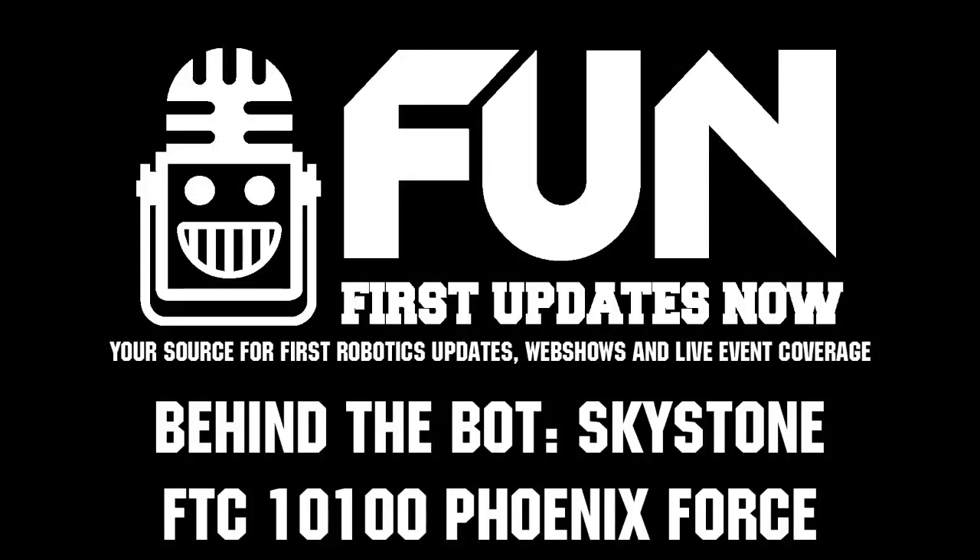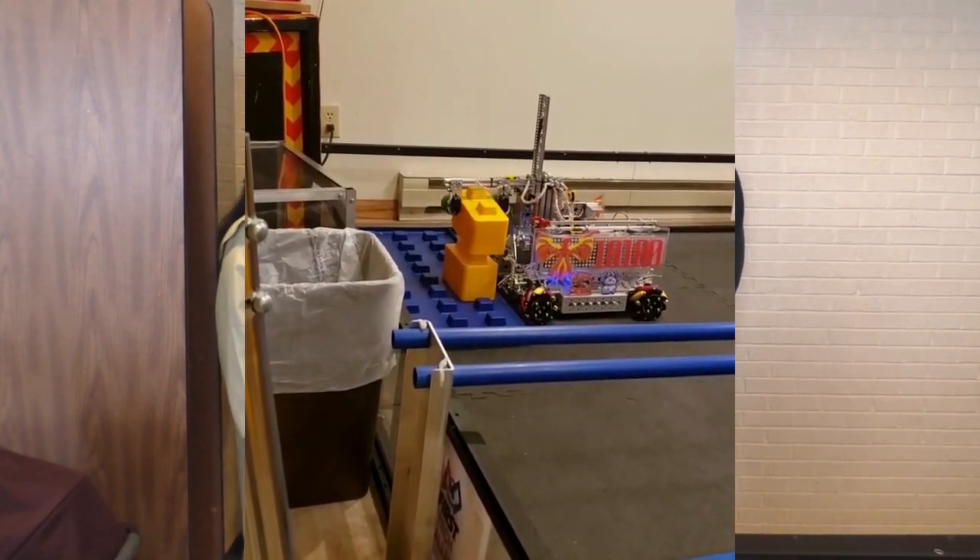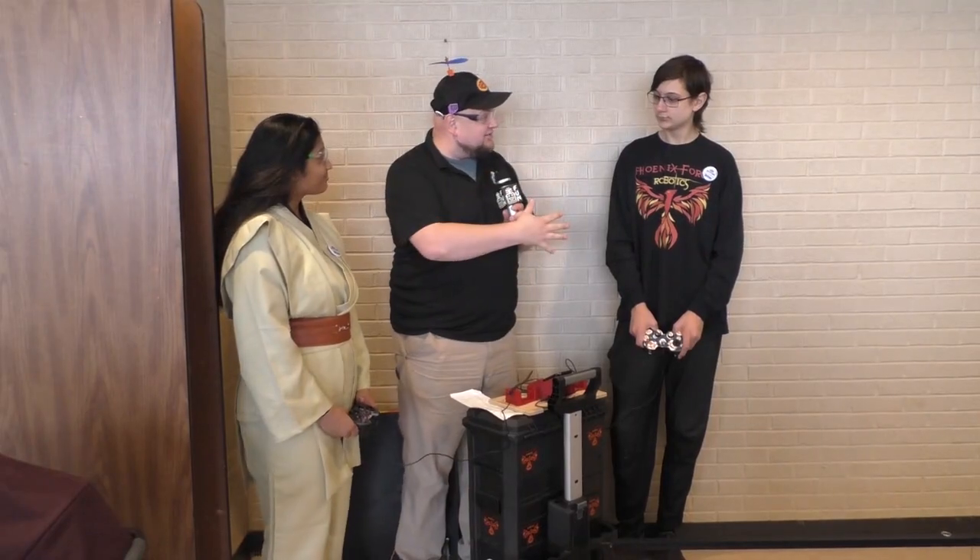Down here at the Patriot Games Qualifier in Wisconsin with team number 10100 Phoenix Force, checking out this super cool robot here on Behind the Bot. Really cool things to look at — obviously the cool LEDs, a really cool elevator stacking eight tall, and I love their capstone manipulator as well. Here with Moira and Thomas to check out more on Behind the Bot.